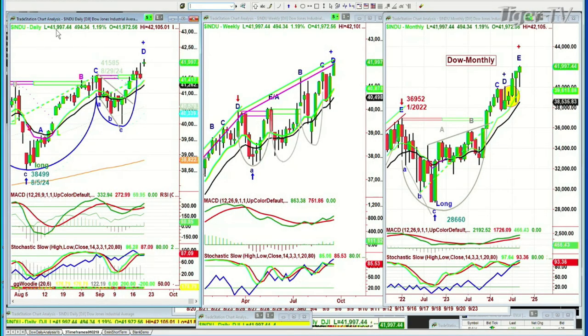Good morning, everyone. Basil Chapman here. This is the Tiger Financial News Network 10 o'clock market update on this Thursday, the 19th of September. The Dow has spiked high — it's up 541, 993.